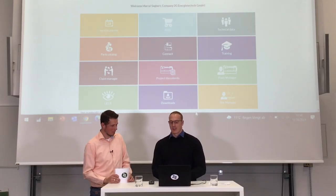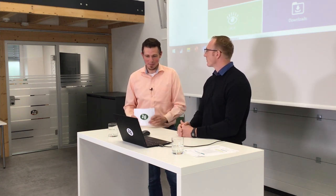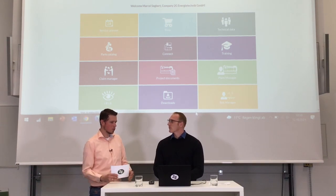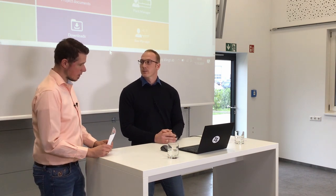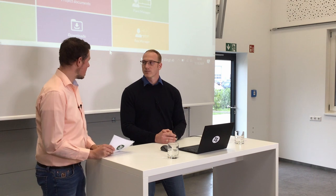There is much more to show in the system. For new users — service partners or customers — there are tutorial videos and individual trainings. When a new service partner signs contracts, there's an onboarding procedure explaining my2g.com and all the processes behind it. Now let's have a look at a real engine to see how the connection works between the system and an engine on the shop floor.